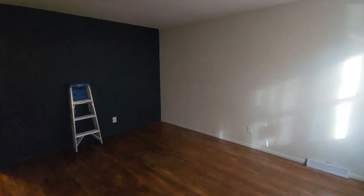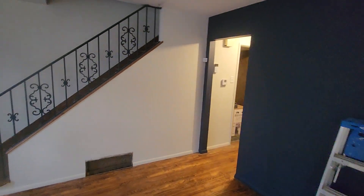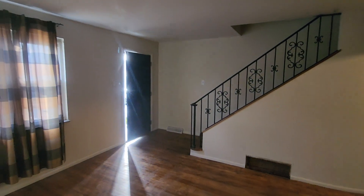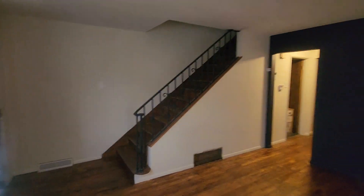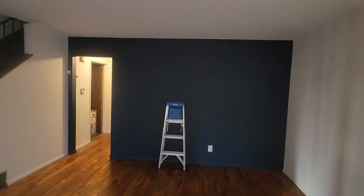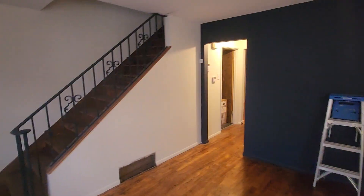Now you can see the whole thing. This room — we've got drapes up still, so there's not a ton of light in here. But I just love how that staircase turned out. I love how this blue accent wall turned out. And I love this paint that is not gray. No more gray. Hashtag no more gray.